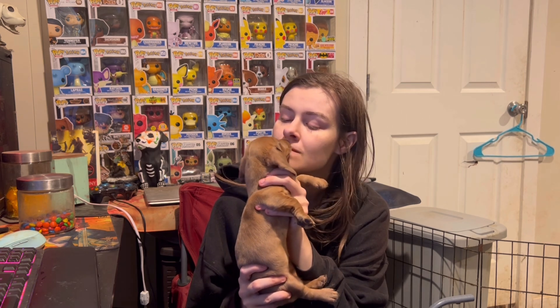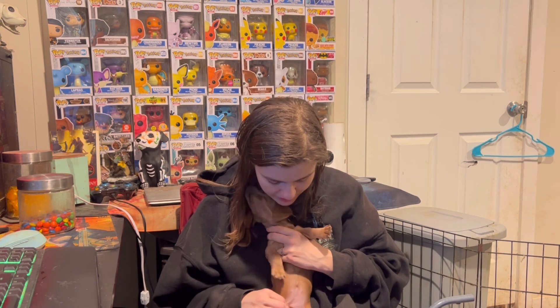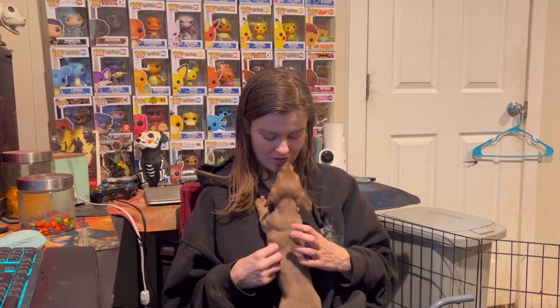She has stinky puppy breath, let me tell you, but she gives the best kisses. We're working on kennel training already. She's only eight weeks old — I've had her for a few days now. She's just the cutest little thing. She's a little ball of energy, but most of the time she really just sleeps. She's a kind little puppy and I love her to death already.